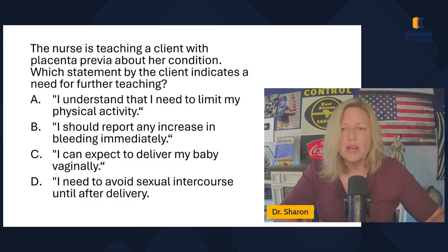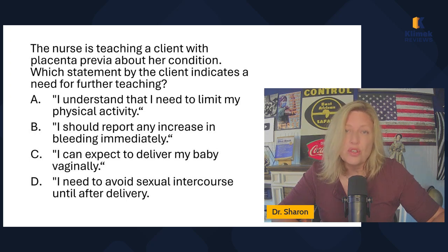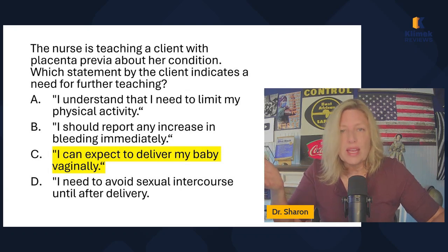The nurse is teaching a client with placenta previa about her condition — which statement by the client indicates a need for further teaching? Further teaching means false statement. 'I understand that I need to limit my physical activity' — true. 'I should report any increase in bleeding immediately' — true. 'I can expect to deliver my baby vaginally' — false. Placenta previa babies are delivered by C-section. 'I need to avoid sexual intercourse until after delivery' — true.